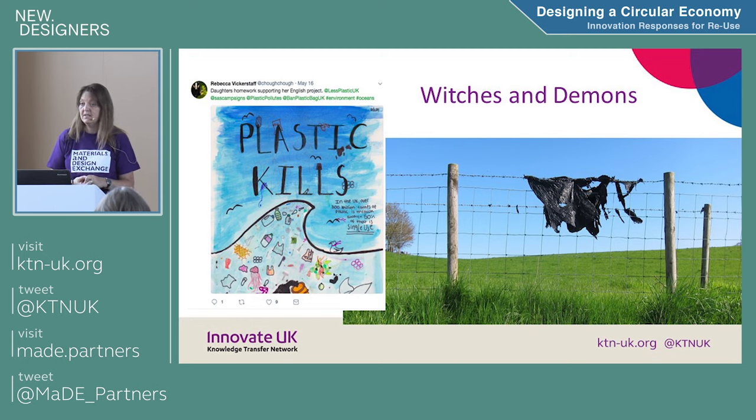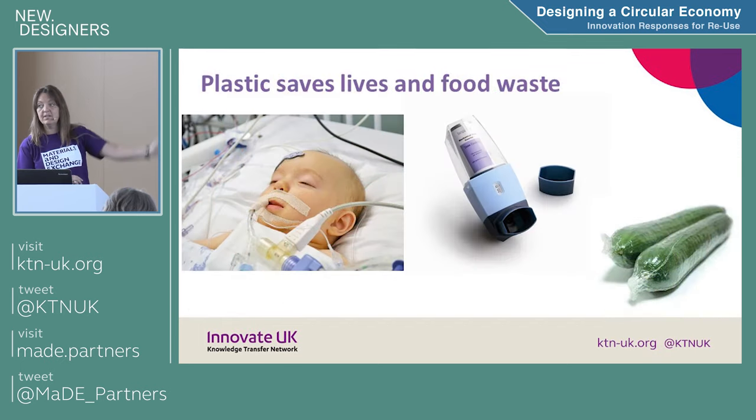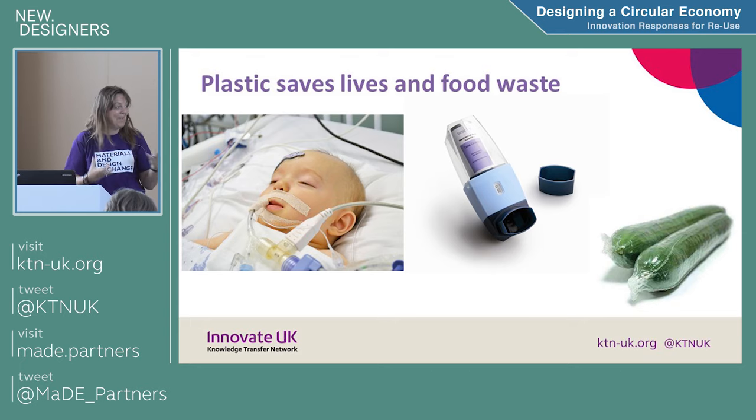I got this on my Twitter feed: 'Plastic Kills' — drawn by a child from a primary school. For me, it's awful that we're polluting the environment, but it isn't plastic that kills — it's our poor husbandry of the material that's allowed it to kill. I don't think plastic is a bad thing necessarily. A child in an incubator — plastics save that child's life. With asthma inhalers — I actually have patents in asthma inhalers from my time in the medical industry — they're really good materials that help save lives. They're also very good at keeping food fresh and hygienic.